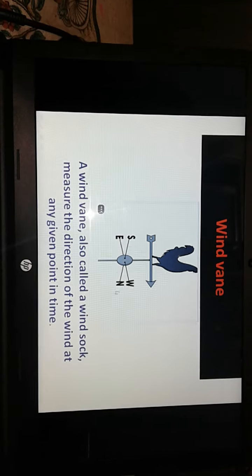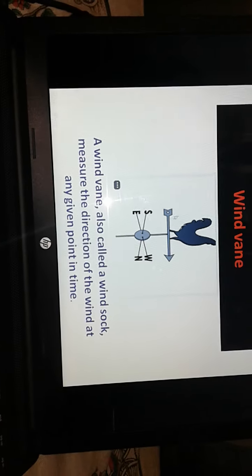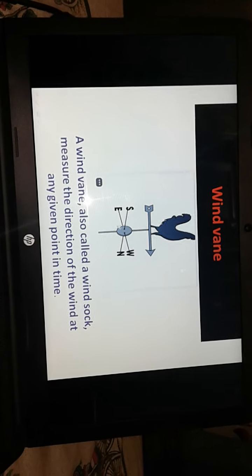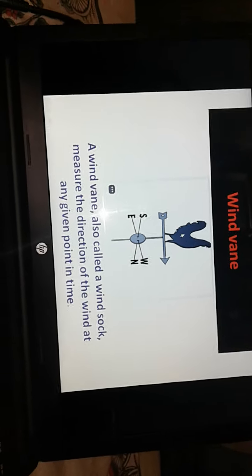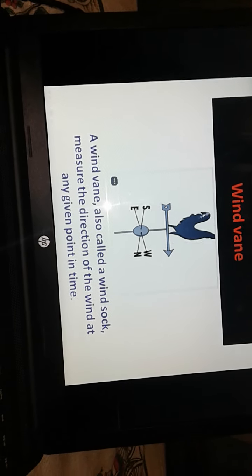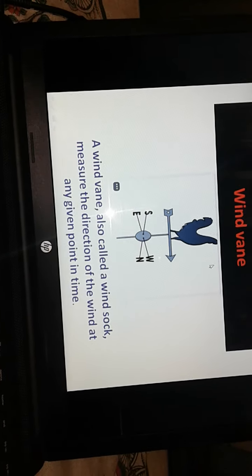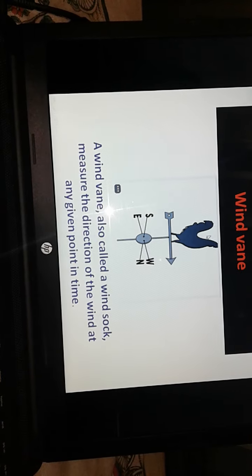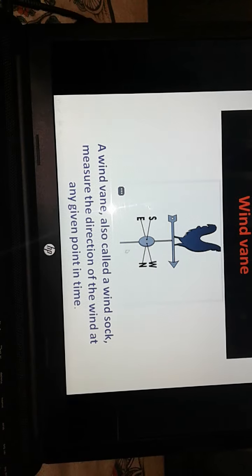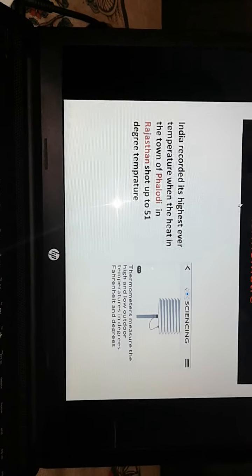Have you seen this cock-like figure? Here south, west, north, east are written, and on top there is a cock with an arrow. When the wind blows with speed, this cock moves with the arrow, and whenever it stops, it shows the direction of the wind. This is a wind vane — also called a wind sock. It measures the direction of the wind at any given point in time. We can see the direction of the wind with the wind vane.